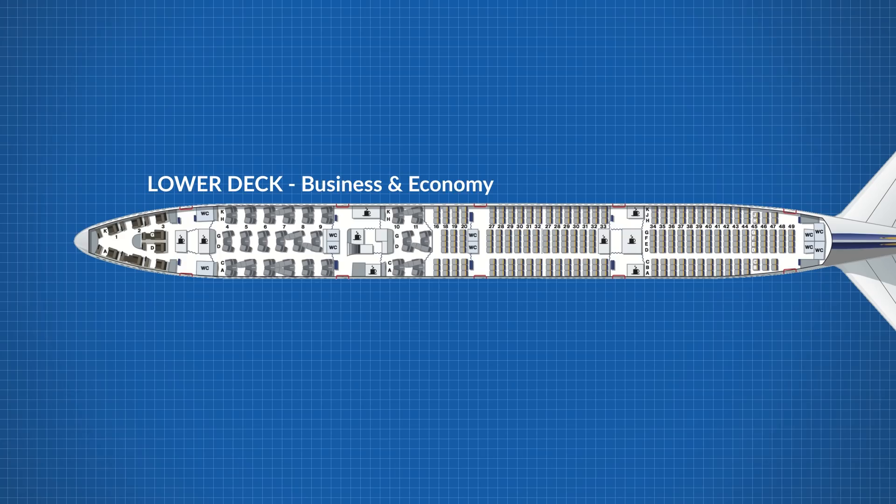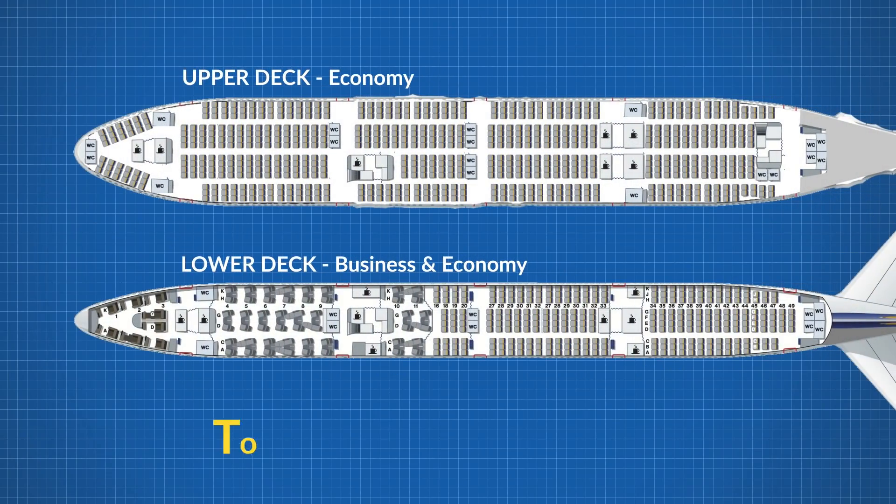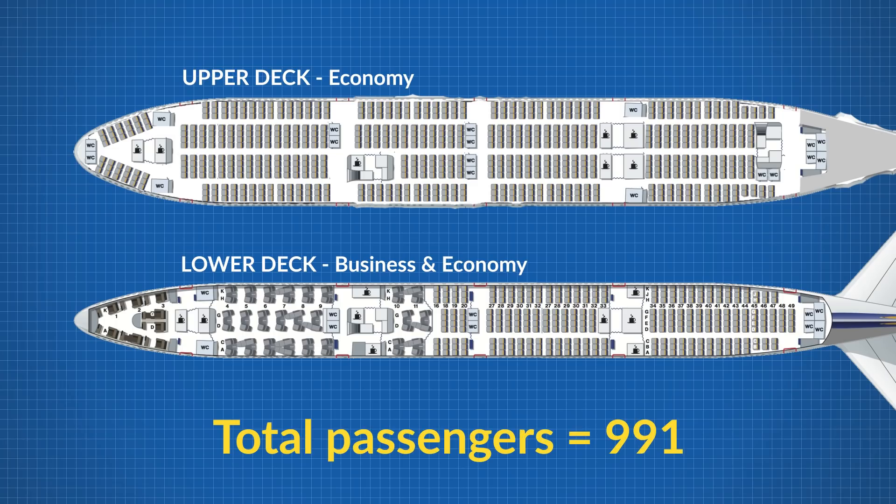There would likely be room for business class passengers. Looking at how Lufthansa laid out the 747-400 series, they reduced economy down to 308 seats and added 53 business class seats on the lower deck, bringing our new realistic total with two classes to 811 on our Dreamlifter concept — still insane, and still bigger than the A380.